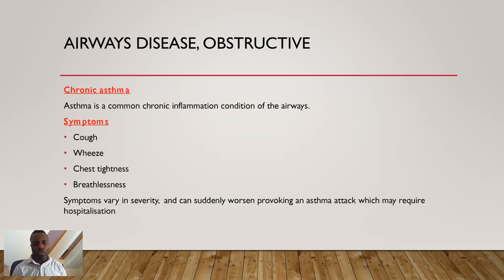Asthma is a chronic inflammatory condition of the airways, causing obstructive disease. Common symptoms include cough, wheezing, chest tightness, and breathlessness. Symptoms vary in severity — sometimes they can be so severe they provoke an asthma attack leading to hospitalisation. For example, chest tightness could be severe enough to trigger an attack requiring hospitalisation.